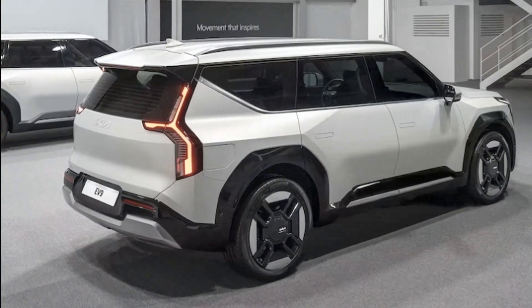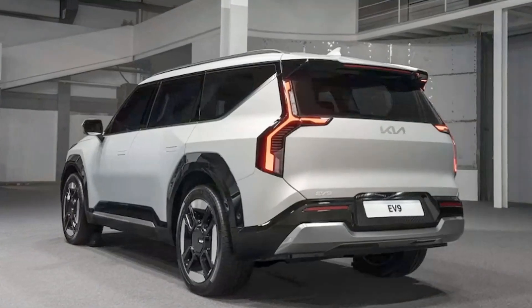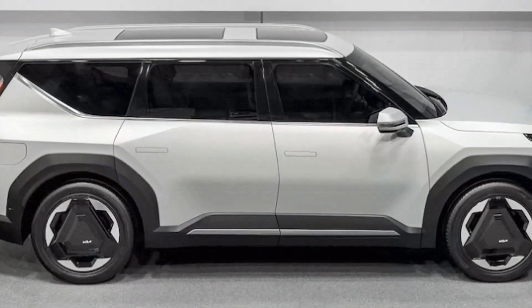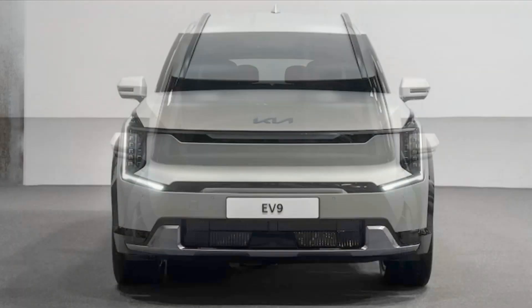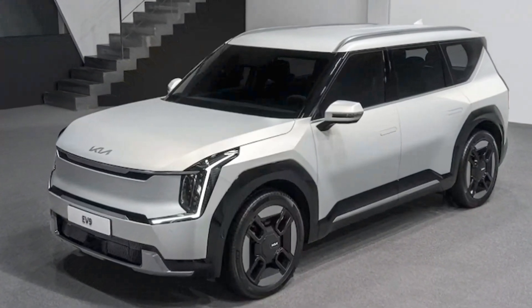There will be a GT-Line model that, like on other Kias, will wear sportier duds than regular EV9s. The front gets darker elements and more aggressive air vents along with a digital grille lighting pattern. Kia said the light show can be customized via an app. Dark trim replaces the chrome bits around the windows, and its wheel designs will for sure tie up more eyeballs.